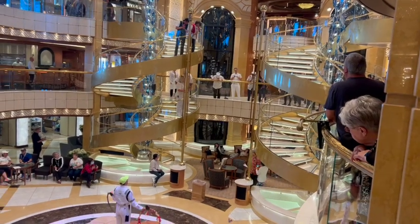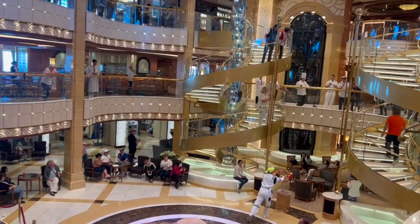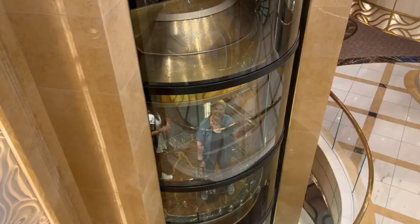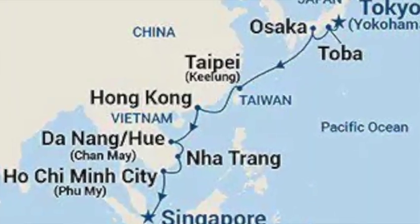When you first saw it, what did you think? It's very impressive — very gold and glittery and glitzy, with spiraling staircases and glass elevators. It's a very impressive first thing to see when you get on the ship. Something super interesting for both of us is that this ship was not designed for the U.S. market.